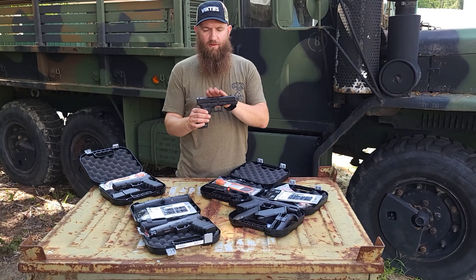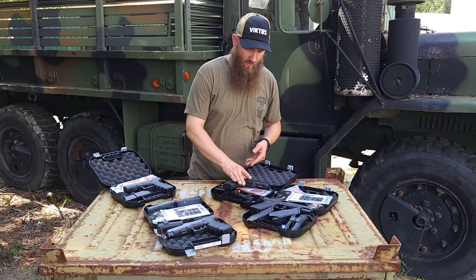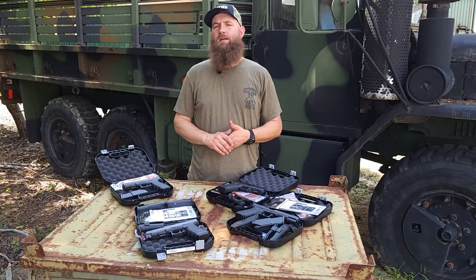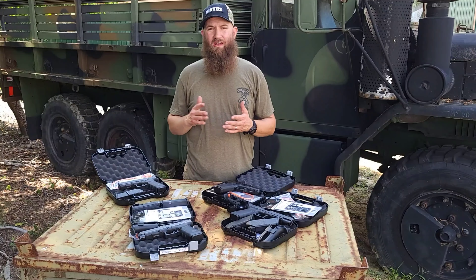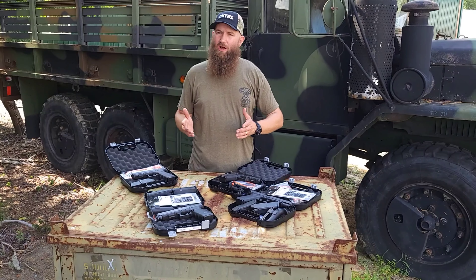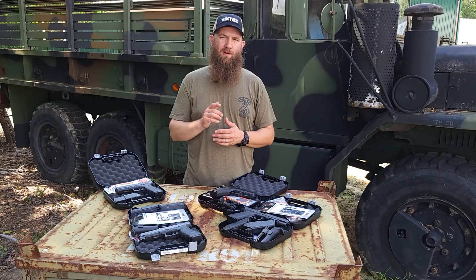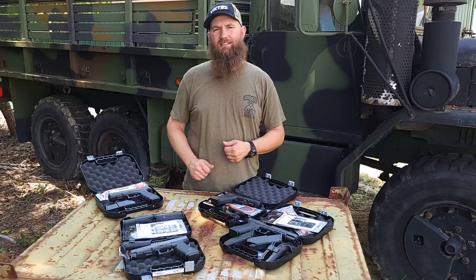A lot of cool offerings in the Glock department. Happy to see that we're getting more inventory in. Definitely check out that inventory, because this isn't everything. If you have suggestions or questions, same channels as always — reach us at sales@atlanticfirearms.com, Instagram, Facebook, YouTube. Look forward to seeing you next time. Thanks again.